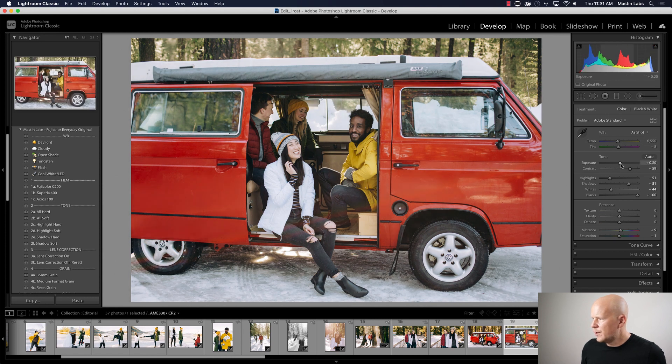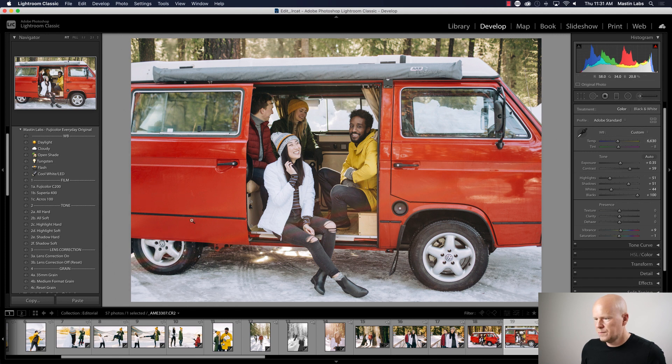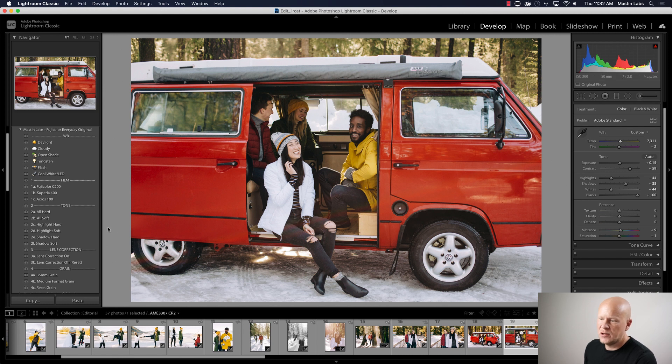I did Superior 400 — the exposure looks about right. The temperature and tint look okay. The main problem is contrast, so I'll go to All Hard — let's do Shadow Hard. There we go, and I'll drop the exposure. That's about right. I'll keep working with temperature and tint until it's dialed in. Before and after — okay. On this one I can't get all the contrast I want back with just the tone profiles, so I might go in and crank up the contrast slider just a little bit, or even Texture to get a little pop.